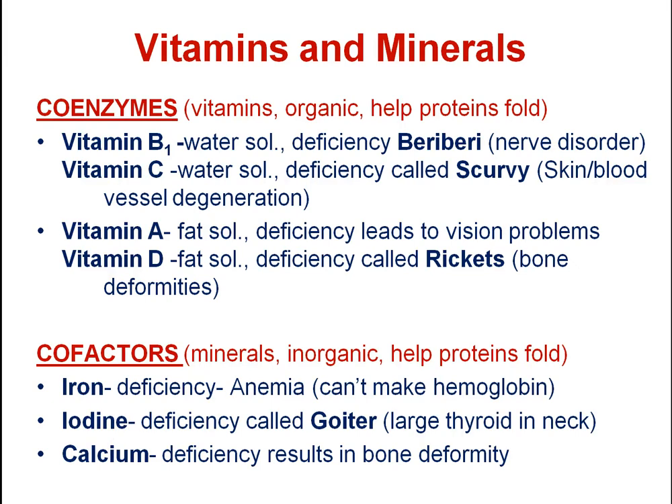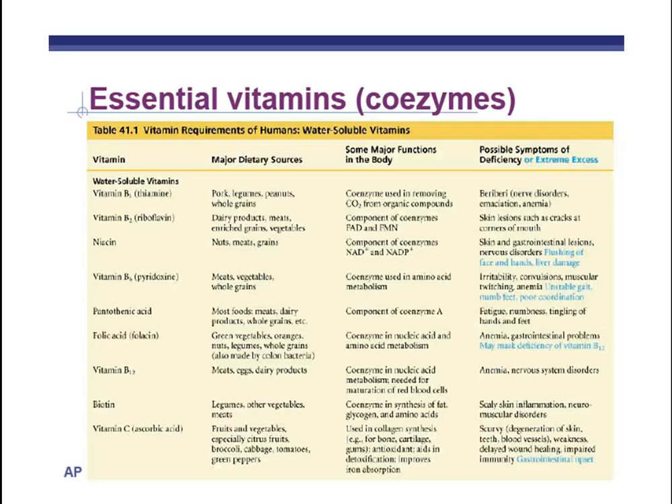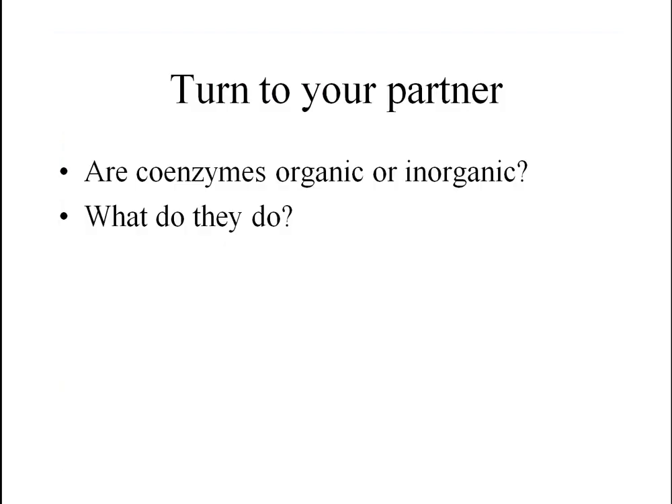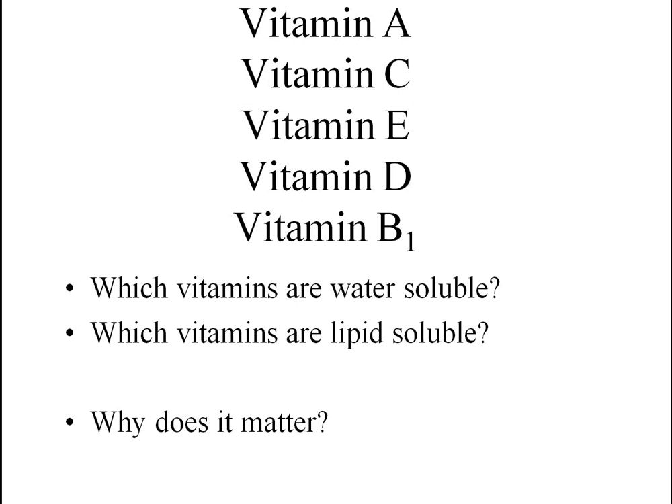Remember, both vitamins and minerals help proteins to fold. There are more vitamins than just the ones discussed, but you should know the key ones. Coenzymes are organic and help proteins to fold; cofactors are inorganic and also help proteins to fold. Vitamins A, E, and D are fat-soluble; vitamins C and B are water-soluble.